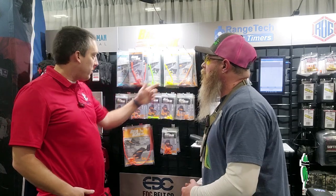Barrel Block is available in a variety of calibers — 9mm, .40, .45, .357 SIG, and 5.56. And that 5.56 one — that's a long one there. That's a beast.